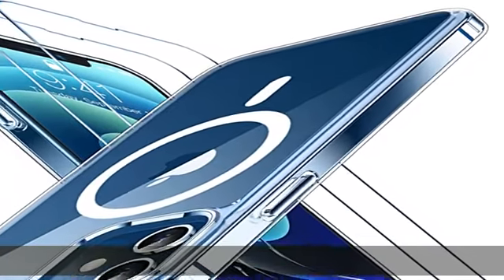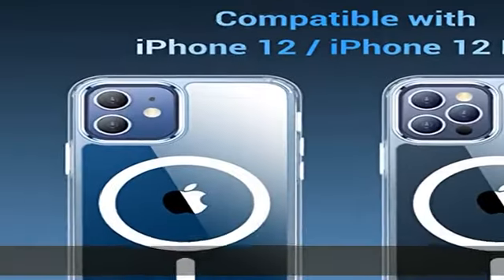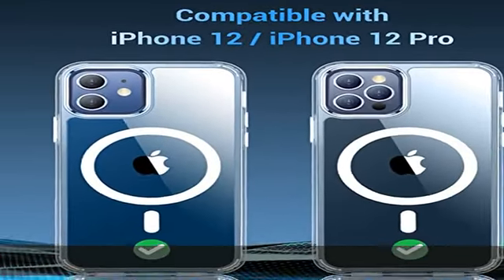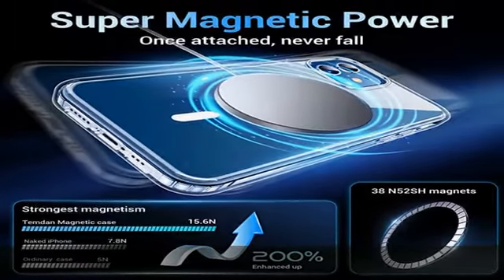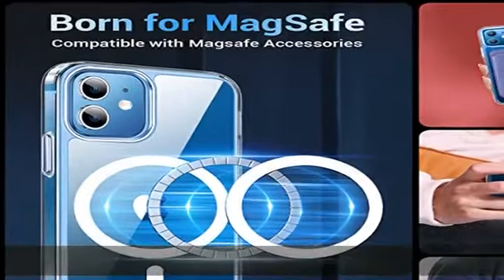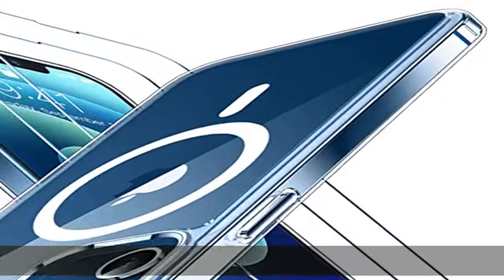Compatible with MagSafe, made of 38 upgraded powerful N52 magnets, the built-in magnetic ring can strengthen the magnet connection to be compatible with all MagSafe accessories. The perfectly aligned magnets enable wireless charging faster and more easily than ever before.